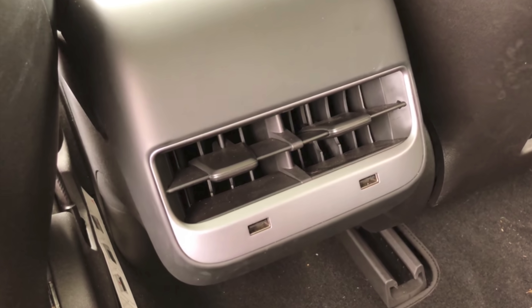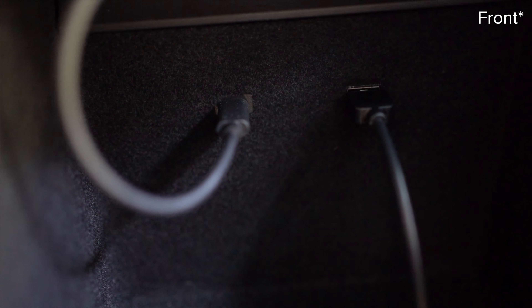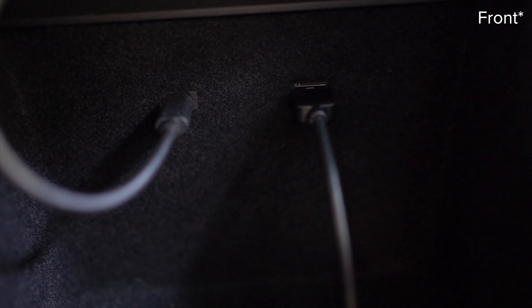When they want to change something on the car, they just update it as soon as they can. For example, the Model 3 has shipped with four USB-A ports, two in the front and two in the rear. Well then the Model Y came out, and that car came out with two USB-C ports in the back, and then one USB-A port in the rear, but the Model 3 was still shipping with those four USB-A ports.